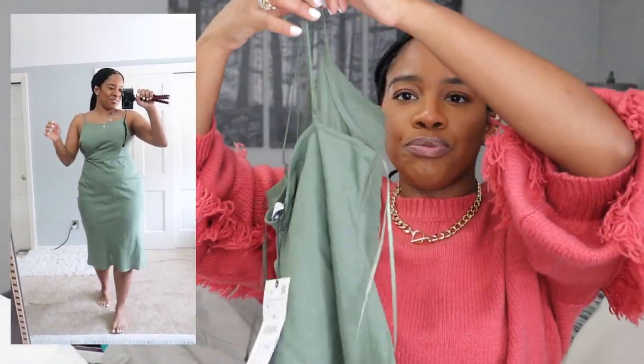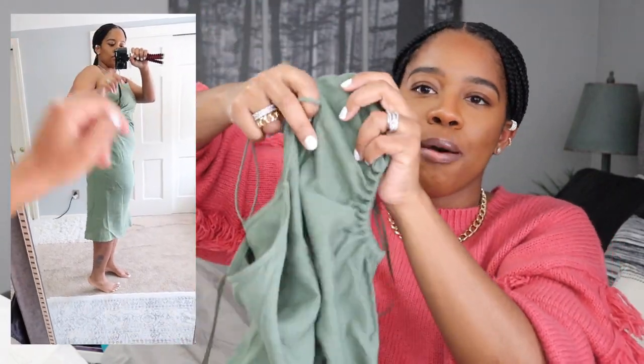Lastly, this olive green linen dress — I was on the fence about keeping it but I do like it. I love the detail it has on the side, I love how it feels, and I just love the vibe of linen — it's so light, comfortable, and summery. It's a spaghetti strap dress and I got it in a size medium. Zara really came through with these pieces.